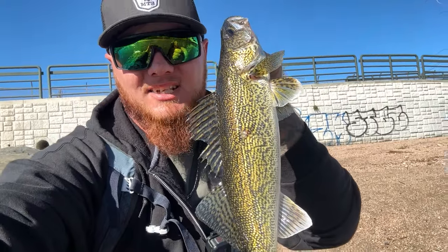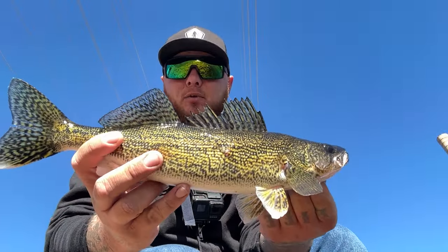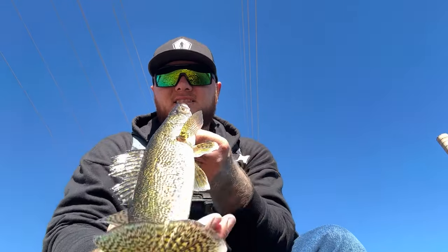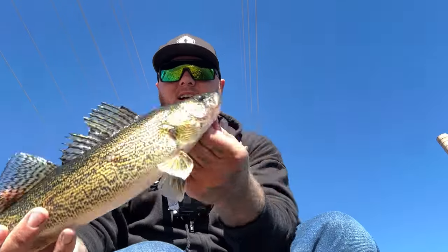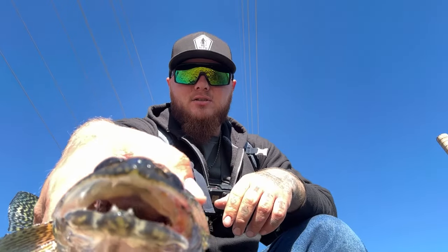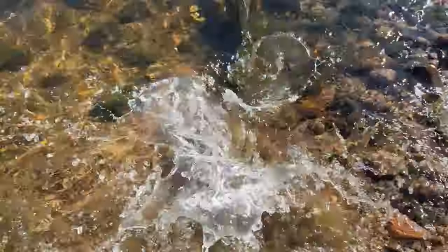Geez, look at that — really healthy walleye. We're smacking them today. So far we got a smallmouth bass, we almost caught a rainbow trout, and just hooked into this walleye. There he goes.